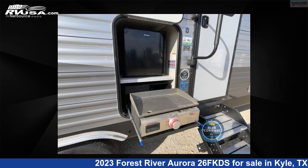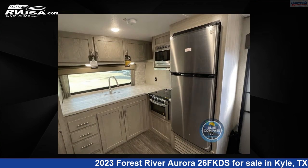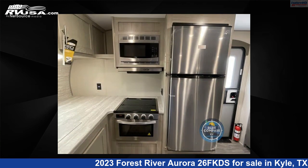The floor plan layout of this travel trailer features front kitchen, rear bedroom, and two entry/exit doors. For more information and pricing on this unit, and to see all units available for sale by ExploreUSA RV, visit the listing online.